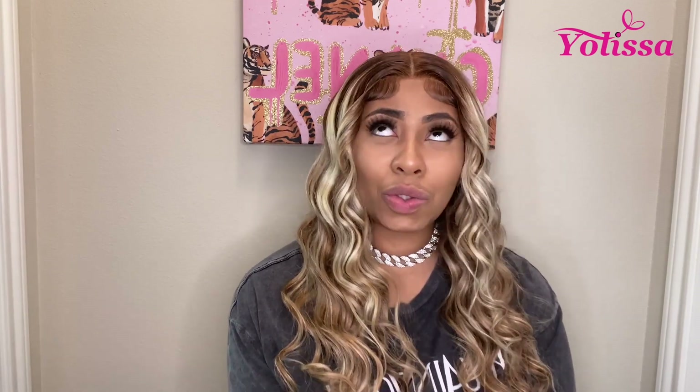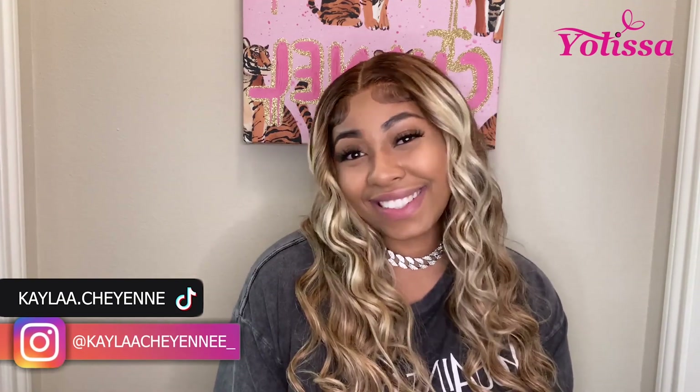I have more hauls on the way, more hair videos, and maybe some DIY videos. I will definitely have more vlogs — the Cali vlog is coming soon and my Jamaica vlog will be right after. Thank you guys so much for your love and support. I read all your comments and try to respond to everybody. I love you guys so much — thank you for watching and I'll see you in the next one.